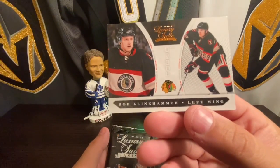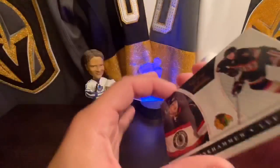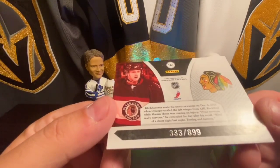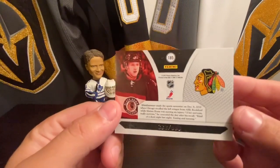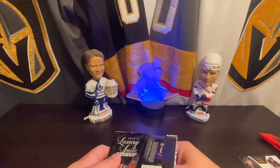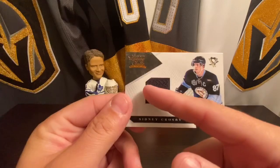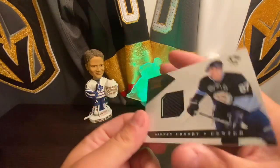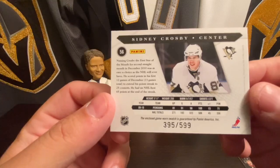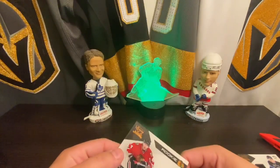Rob Clinkscale. Really thick cards. Wow, that was number 33 out of 899. I was not expecting the cards to be that thick. And we got our first jersey card - Sydney Crosby. That's cool, not a huge Crosby fan, obviously being an Ovechkin guy.